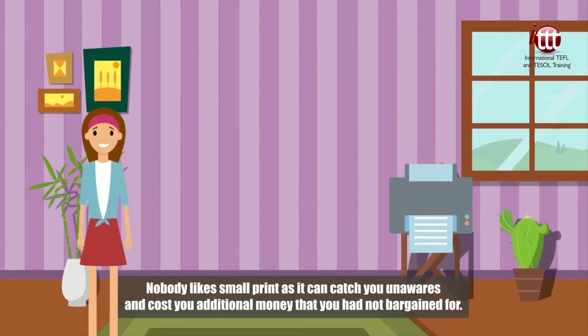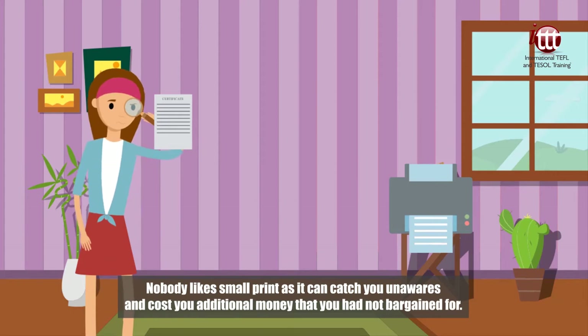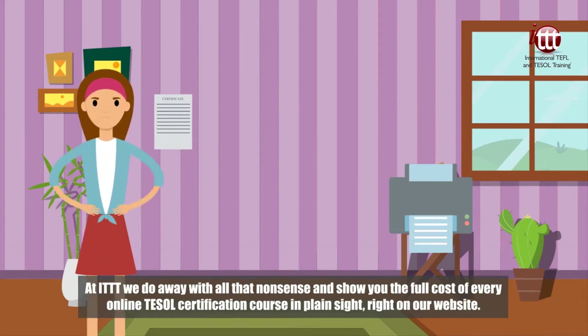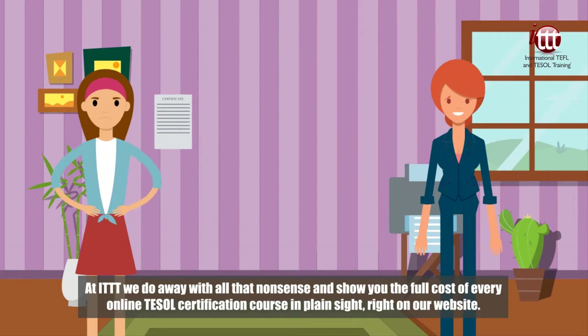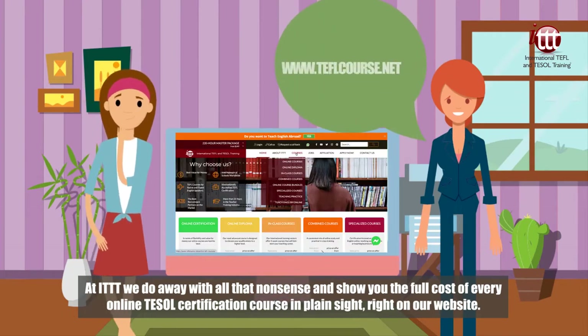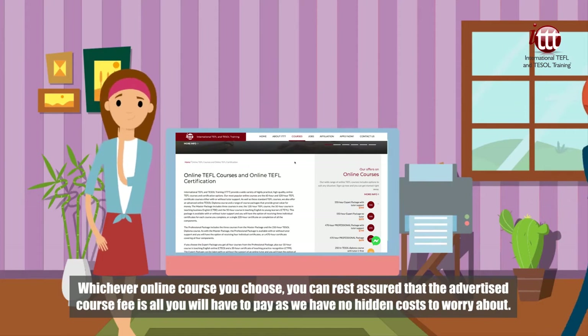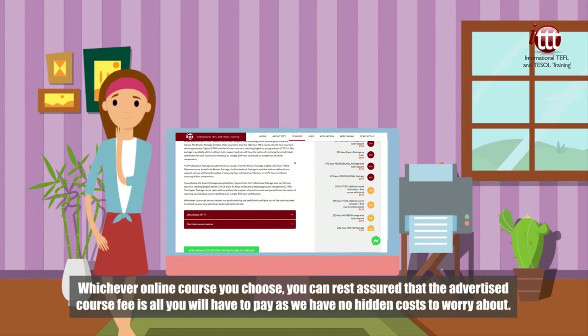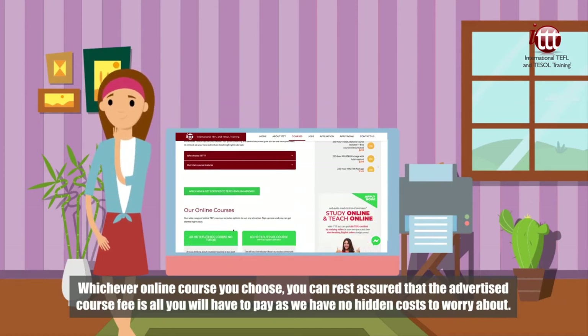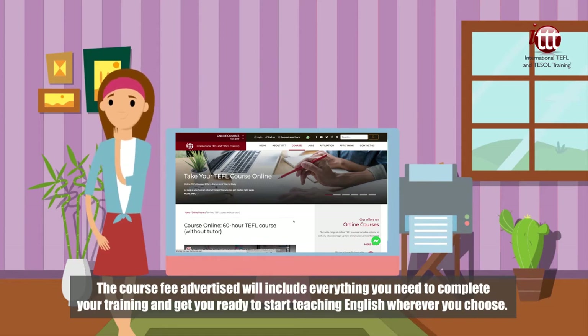Nobody likes small print, as it can catch you unawares and cost you additional money that you had not bargained for. At ITTT we do away with all that nonsense and show you the full cost of every online TESOL certification course in plain sight, right on our website. Whichever online course you choose, you can rest assured that the advertised course fee is all you will have to pay, as we have no hidden costs to worry about.